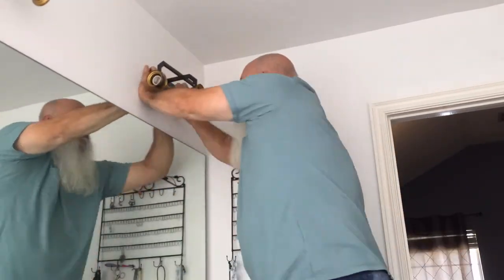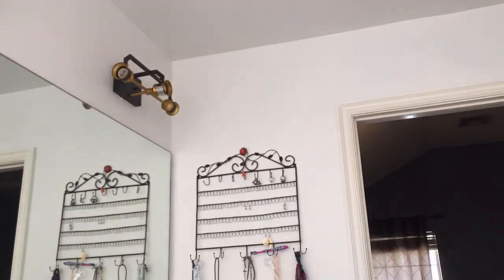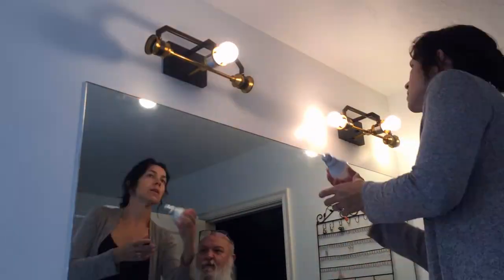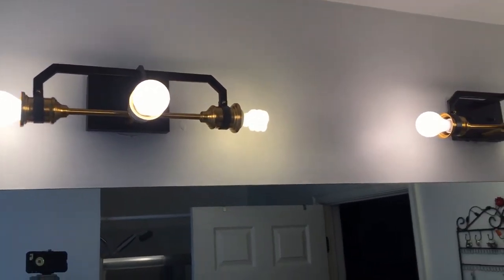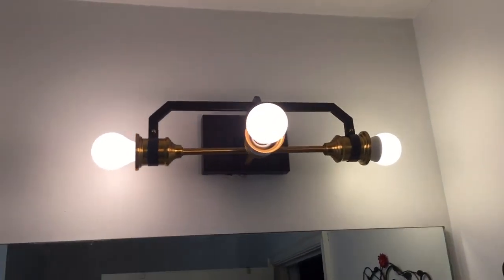My husband and I have renovated over a dozen houses for flips and investment properties. However, I have never taken on changing out the light fixtures or doing much that involves electricity. If you're doing it yourself, my first suggestion is to watch some detailed videos to learn, and secondly, find the breaker and shut it off before you expose any wires. I love how these lights turned out.